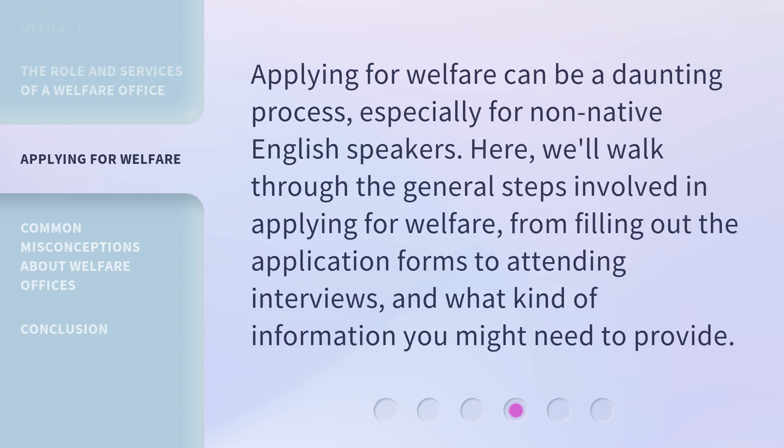Applying for welfare can be a daunting process, especially for non-native English speakers. Here, we'll walk through the general steps involved in applying for welfare, from filling out the application forms to attending interviews, and what kind of information you might need to provide.